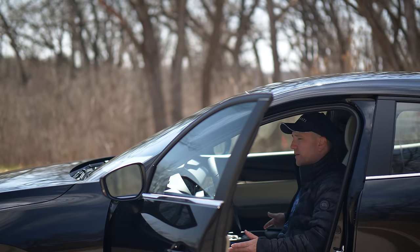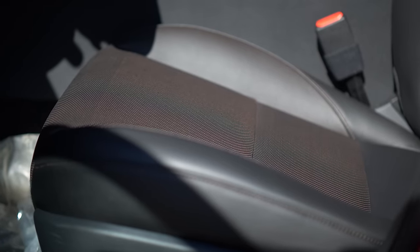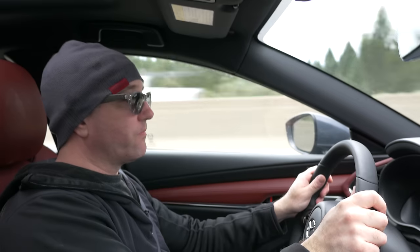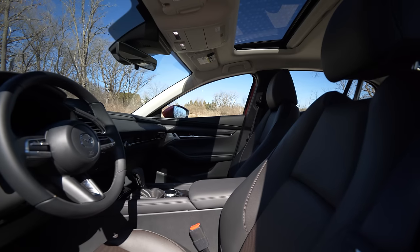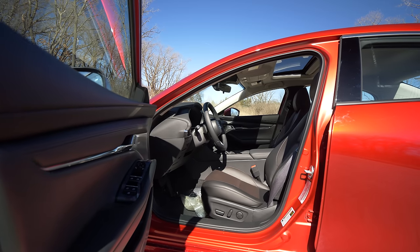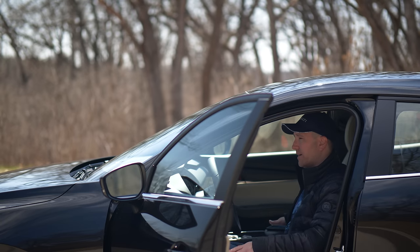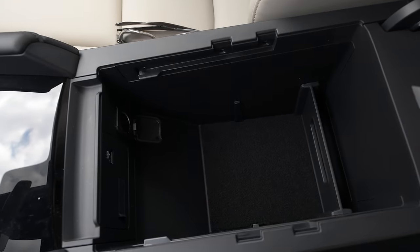The next thing you'll appreciate is the color options. You have a black interior, a gray or darker gray like I'm sitting in now, and a red option which gives it a little character depending on who you are. A black interior is going to be the most long-lasting — you won't have color shift or see all the dirt like you would in a lighter color interior. You also have the option of a wireless charging pad in the armrest.